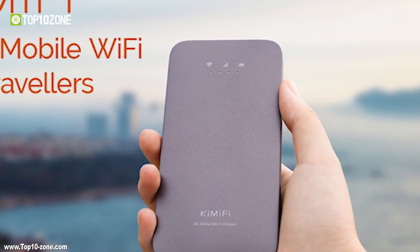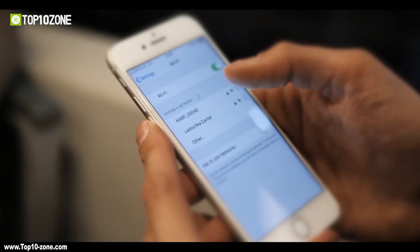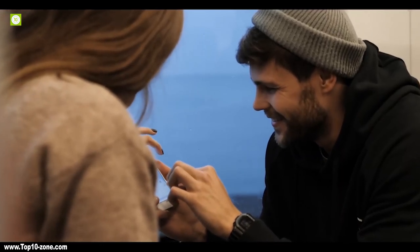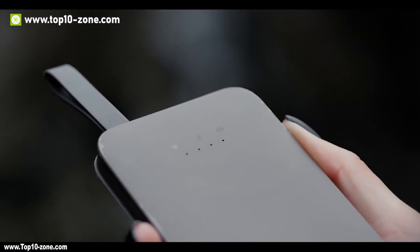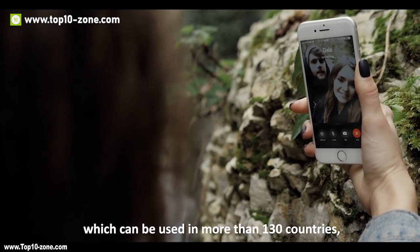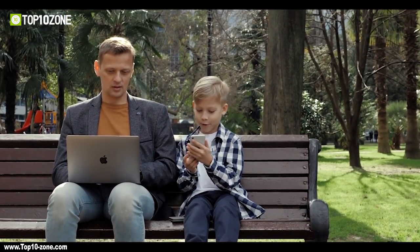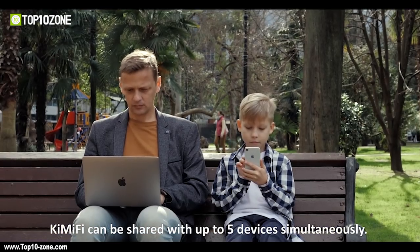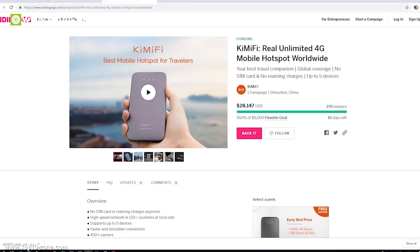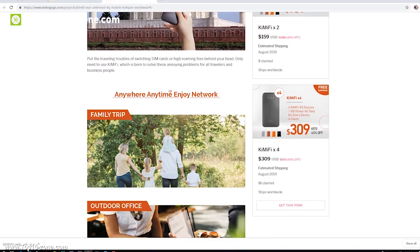Today's video is brought to you by Kimify. While travelling abroad, the most struggling part is connecting to internet as roaming charges can be too much. If you're looking for a more permanent and cost-effective solution, then Kimify is here for you. Kimify is a 4G LTE hotspot with cloud SIM technology and provides high-speed internet in more than 130 countries. Capable of connecting with 5 devices and up to 14 hours of runtime, Kimify is the best travel companion to stay connected online. They are running their crowdfunding campaign on Indiegogo, and you can pledge to their campaign to support them bringing this product to life.